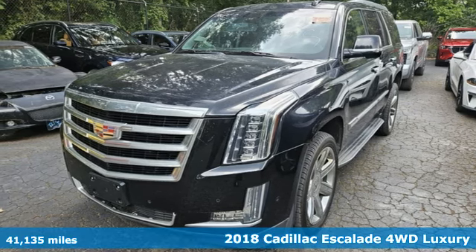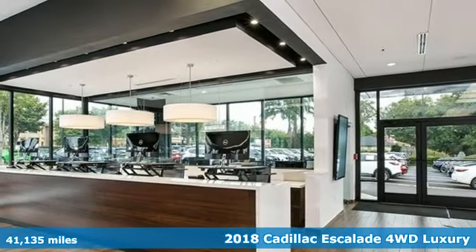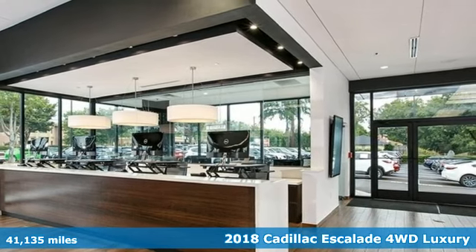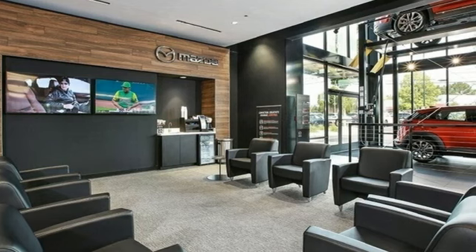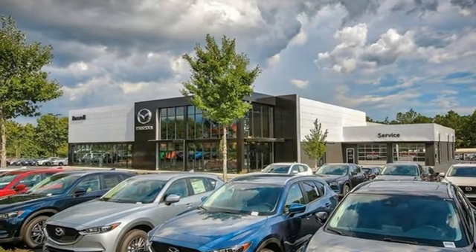Here's a 2018 Cadillac Escalade. It stays true to its Cadillac soul, offering sophistication throughout while being everything you need an SUV to be. And it comes with all the amenities you need.